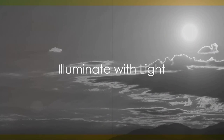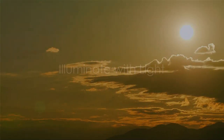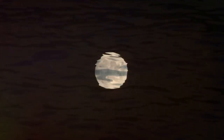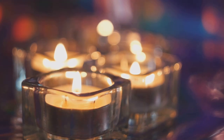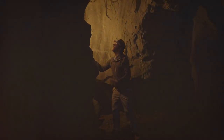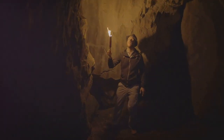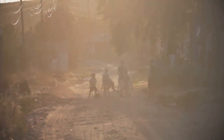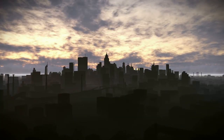Have you ever wondered why we can see things around us? That's because of light. Light comes from many places. When the sun rises in the morning, it fills our world with light. The moon at night, though not as bright as the sun, also gives us light. But did you know that light can also come from things we use every day, like a candle or a flashlight? And guess what? When light hits an object, it creates a shadow. Next time you're outside on a sunny day, take a look at your shadow. Isn't that cool?